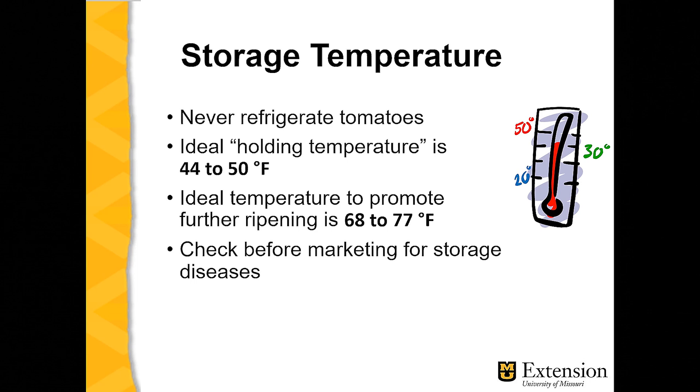Tomatoes should never be refrigerated. The ideal holding temperature after they're vine ripened is about 50 degrees Fahrenheit, in an air-conditioned space set rather low but nonetheless a non-refrigerated unit. If tomatoes are refrigerated, they get very soft very quickly and their storage life is reduced dramatically. If our objective is to allow for additional ripening — that is, you pick them before the vine-ripe stage — then an ideal ripening temperature is in the neighborhood of about 72 to 75 degrees Fahrenheit, which would foster the production of ethylene leading to further ripening without causing the tomatoes to break down rapidly.